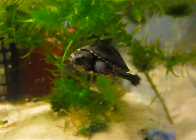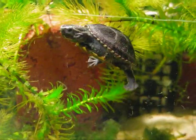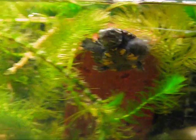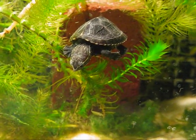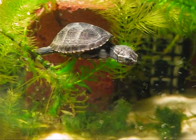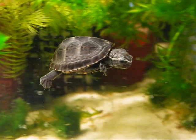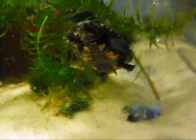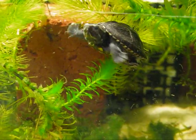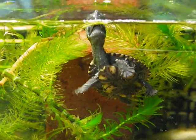Here we have the mud turtle hatchlings. The first one hatched on the 17th of July, the second one on the 20th of July, so they're a little over a month old. They're getting very large — they started out as just a couple of grams each, very tiny, a little bit bigger than that musk you just were seeing. They were 7 and 10 grams respectively, the first and the second one. The second one outgrew the first one. You can see the energy in this little turtle — cute as it can be.